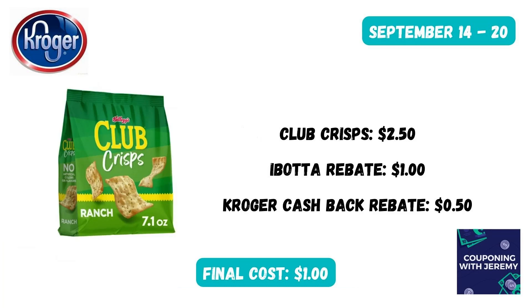Here's a great deal on some Club Crisp. They're $2.50. We're going to submit to Ibotta for $1 and to Kroger Cashback for $0.50, making this bag just $1.00. And y'all, these are delicious.